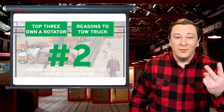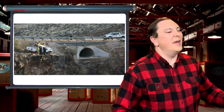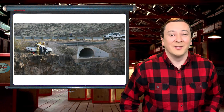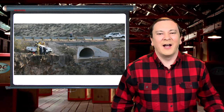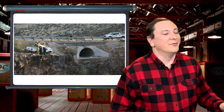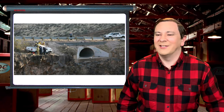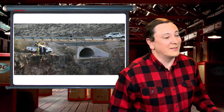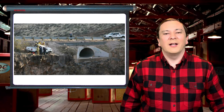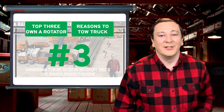Number two. In some cases, local terrain can play a big part in the decision to purchase a rotator. Ever drive to a wreck site and find that your small truck can do nothing to help recover the vehicle because your rig is just too small? Say the wreck is over a hill and down a steep hill — you watch as a rotator rolls up and takes over the recovery job.